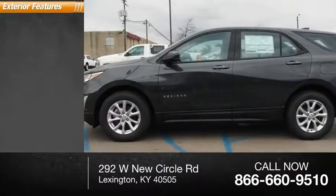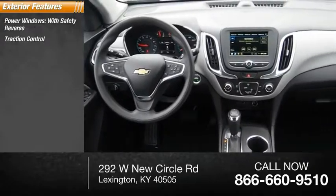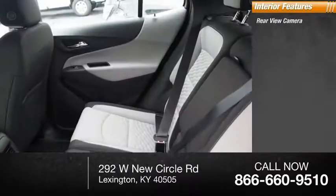Here are some of this vehicle's great options: power windows with safety reverse, traction control, stability control, power brakes, braking assist. Inside you'll find a rear-view camera,